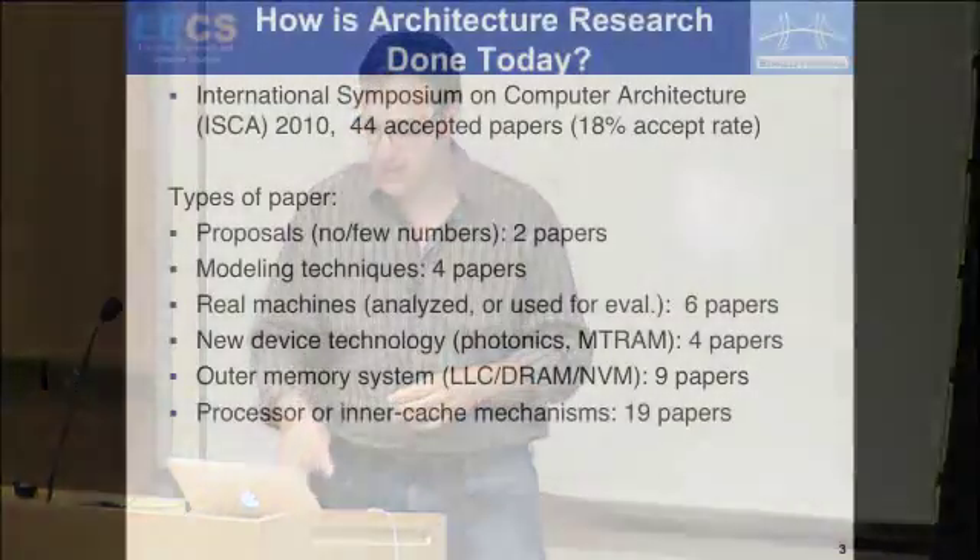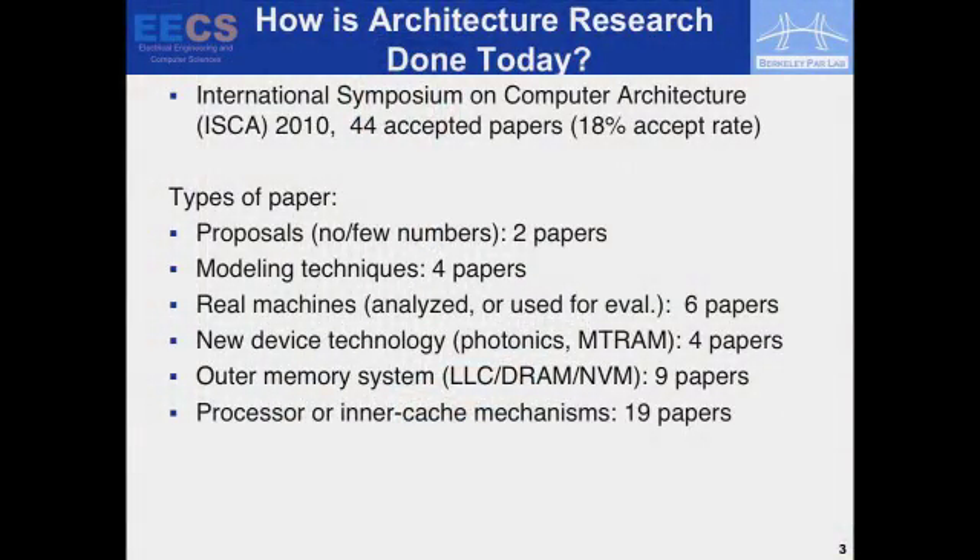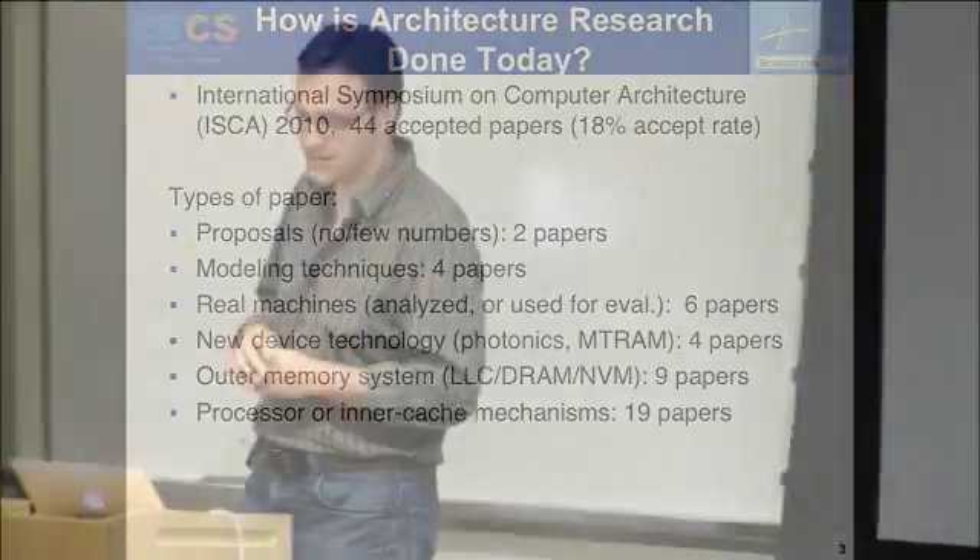Everybody seems to agree we're going to improve efficiency with more specialized hardware, and I agree with that. During ParLab, we spent a lot of time working on the software stack — most of the money went to the software stack, unlike most parallel computing projects. Now attention is focused back on architecture because we're going to have to change it substantially to get more energy-efficient processes. How is research done today? This is a mini rant.